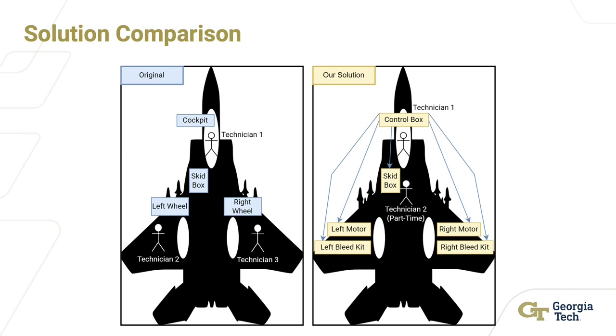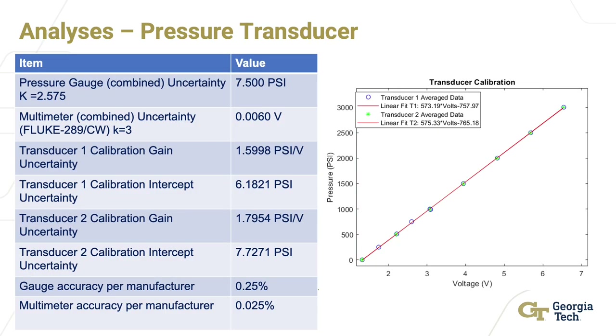As shown in this image, our solution allows for an immediate drop in personnel, as technicians 2 and 3 are no longer required on the aircraft — the DC motor replaces them — and the technician who reads brake pressure is now only needed part-time, dropping from four technicians to one in the cockpit with a part-time technician to reset faults in the skid box. The transducer calibration plot shows a clear correlation between voltage and pressure, with pressure values within 7.5 PSI of the required 3,000 PSI — a percentage error of 0.25%, much better than the 3.33% error in the original procedure.